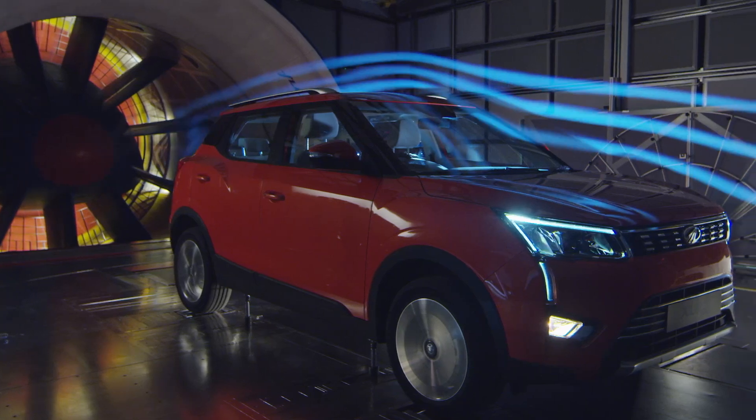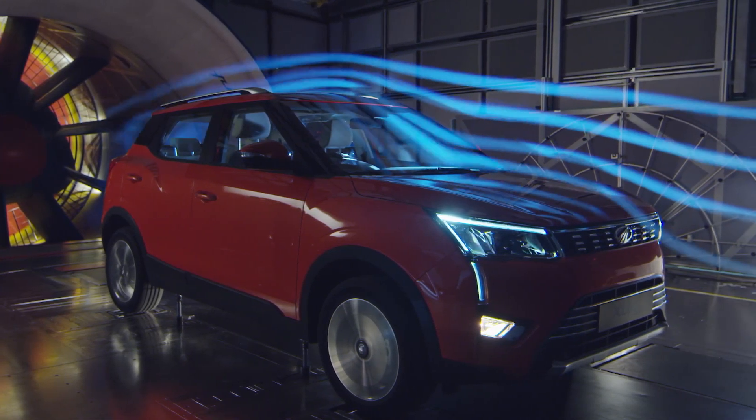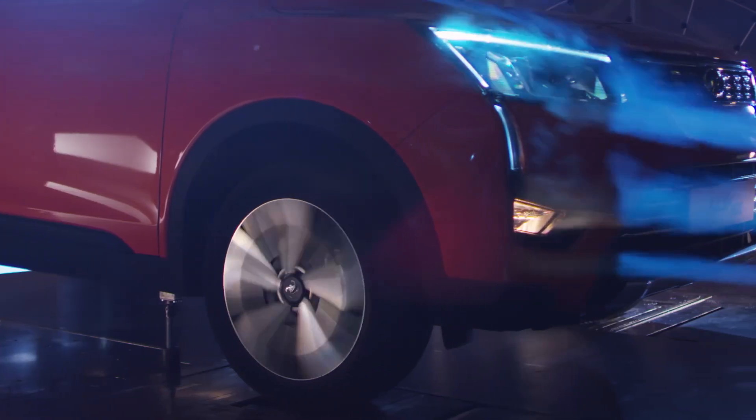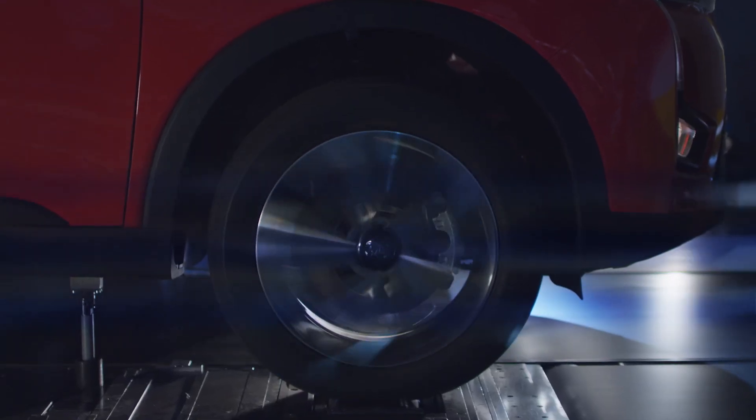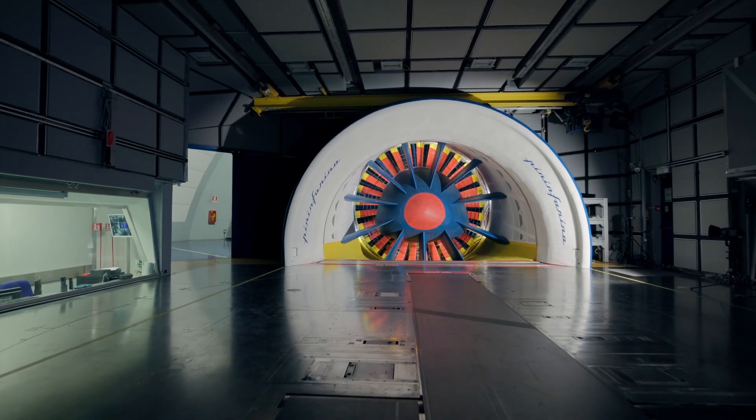We can also see the rolling road system, which is essential for accurately reproducing airflow beneath the vehicle. Our system, however, is unique, featuring a T-belt configuration and four rollers under the wheels.